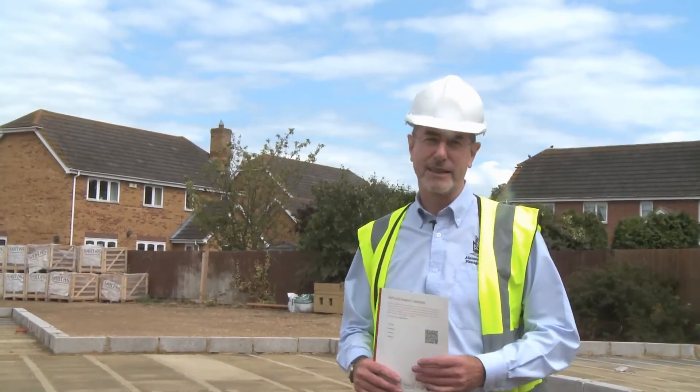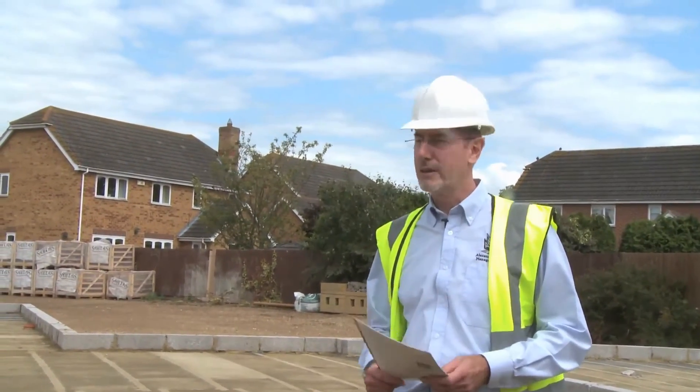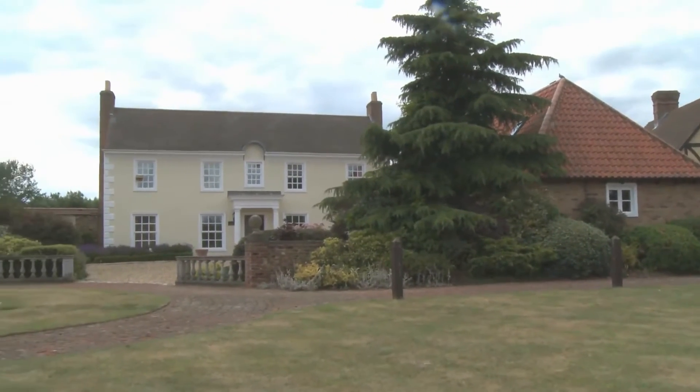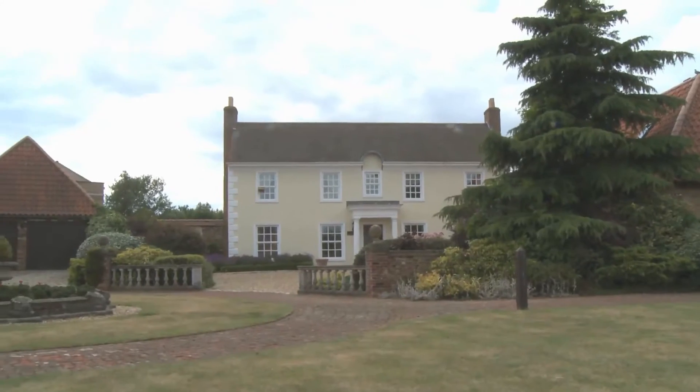Hello, I'm Brent Ackerman, Alexander Project Management, and we're here at Potton's Self-Build Show Centre where we will be building UK's most sustainable self-build show home.